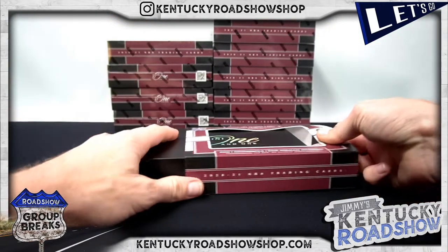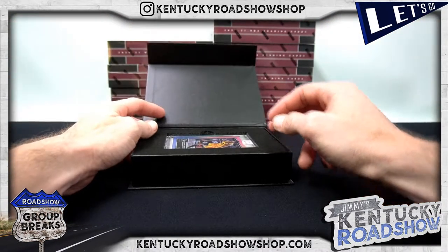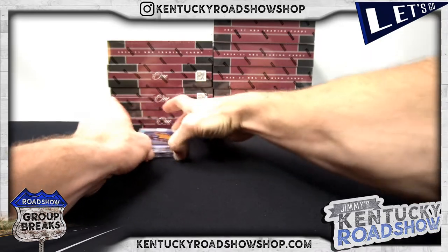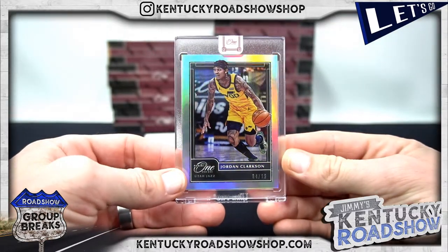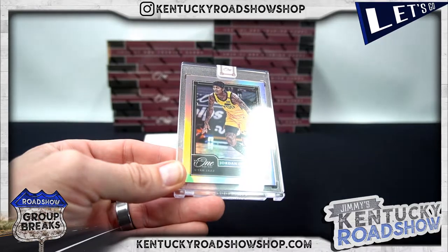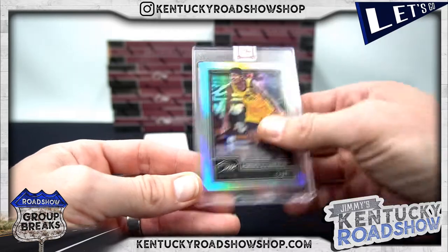The cards are just insanely beautiful. Alright, here we go — Jordan Clarkson to 99. That is the Jazz. Do you like Jazz? Wayne stuck with the Jazz.